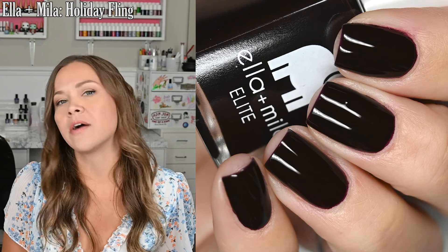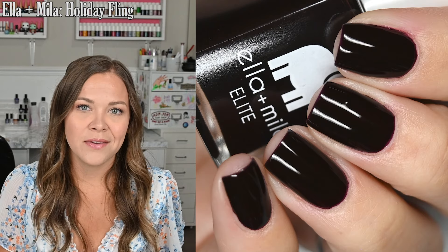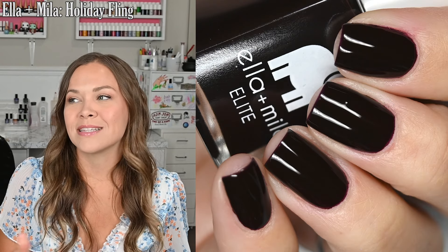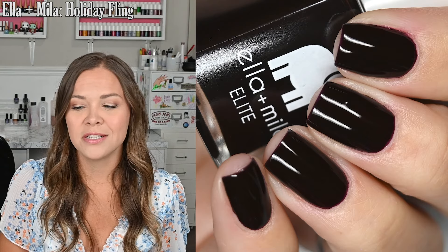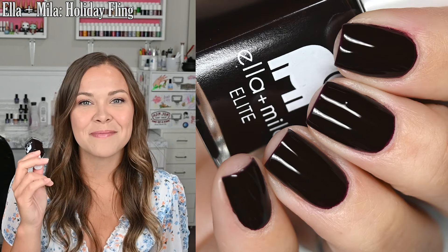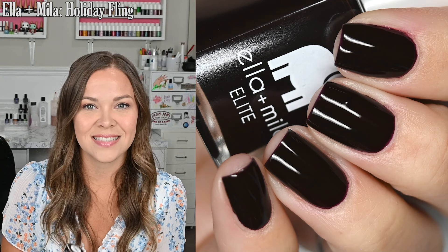I did need three coats for full coverage. It was almost there at two — if I had known I'd need three, I would have been more careful with two thicker coats or been more cautious with my application, but I did end up going in for three. I sealed it all off with a glossy top coat and used my base coat. In my swatch photo, you are going to see two coats of Holiday Fling from Ella and Mila and a glossy top coat.